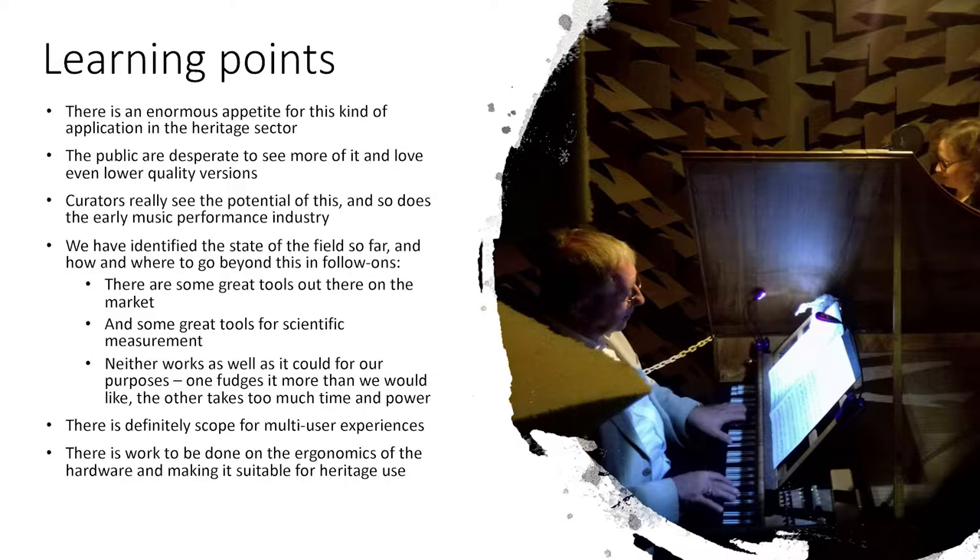When we took our VR models out to the public, they were very warmly and affectionately received. The appetite from the public is enormous, and curators are equally keen to use VR to offer new modes of engagement that allow the public to play not just with heritage objects, but those intangible and experiential aspects of our shared heritage. And through all of this, we've identified the capabilities and limitations of the current state of the art, and where and how we can contribute significant advancements.